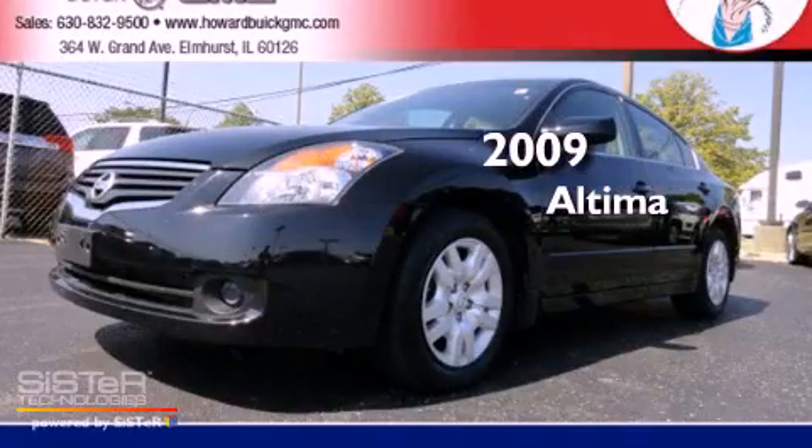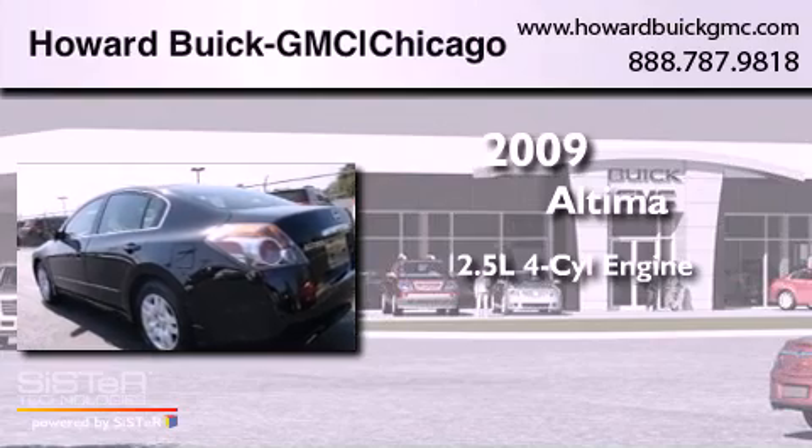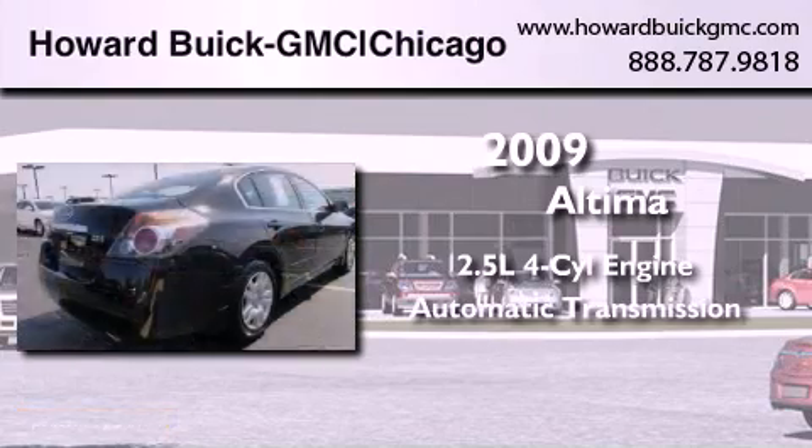This is a 2009 Nissan Altima. It features a 2.5-liter four-cylinder engine and an automatic transmission.